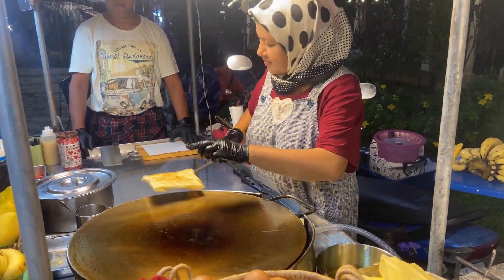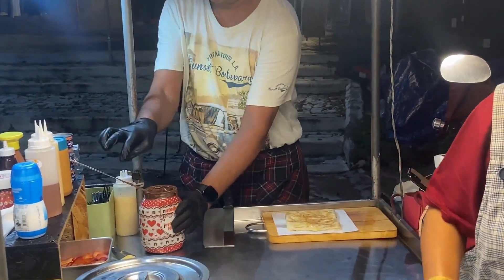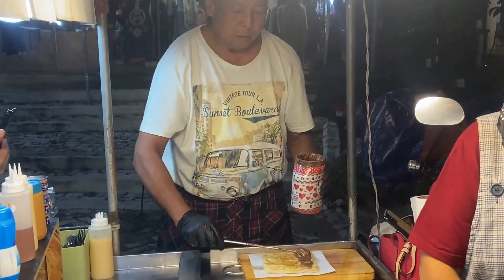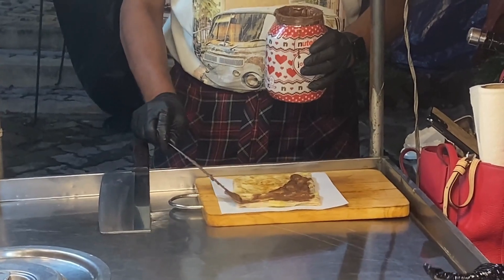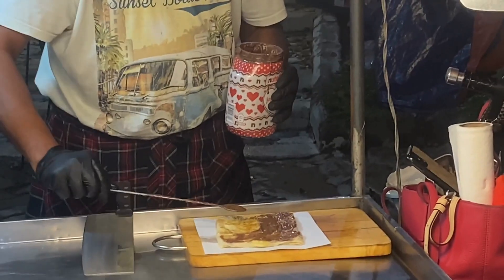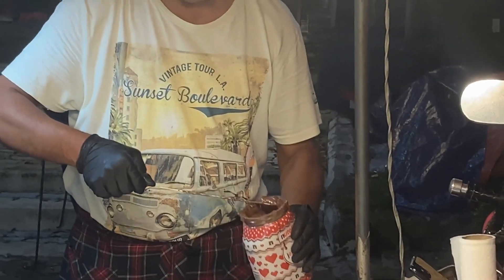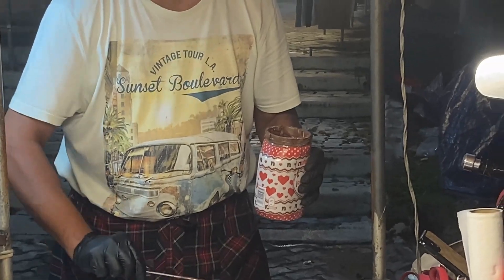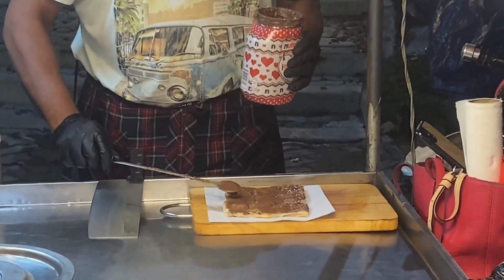I'm gonna let it brown. Time for the man who's in charge of cutting. In that jar he has Nutella — he's spreading Nutella on there nicely. Saipan cake banana roti, Nutella. He's got that side on. His t-shirt says vintage tour LA Sunset Boulevard. You gotta love it. More Nutella on there.